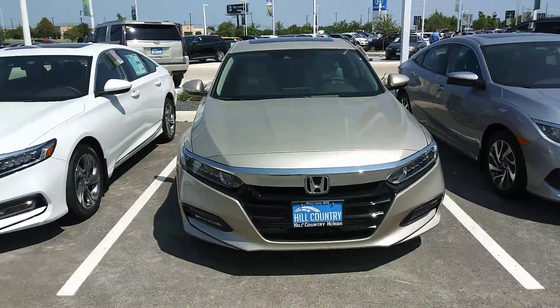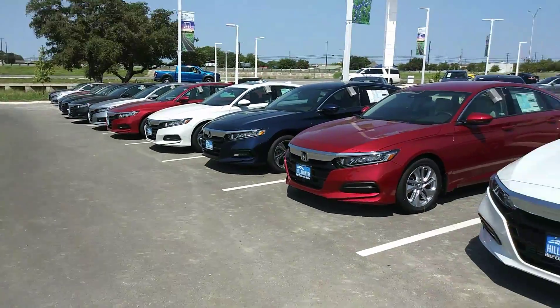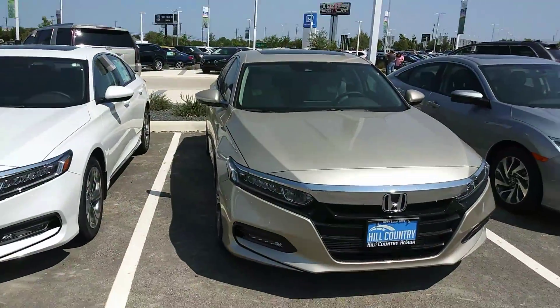The 2018 Honda Accord 2.0 Turbo Touring is here and waiting for you to come and pick it up. We have many different colors in selection and in our inventory.